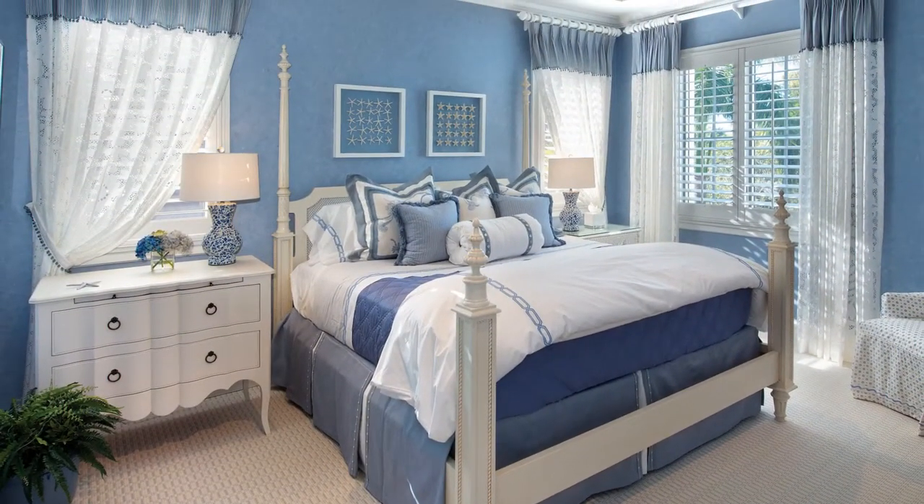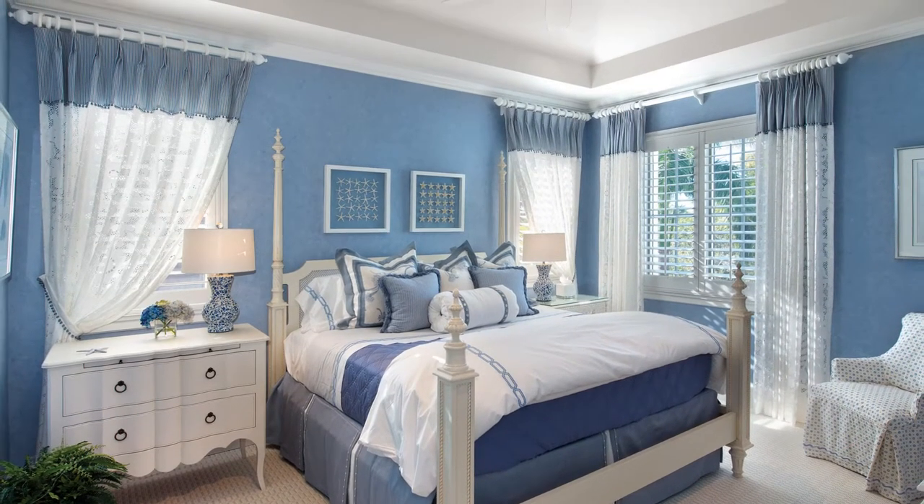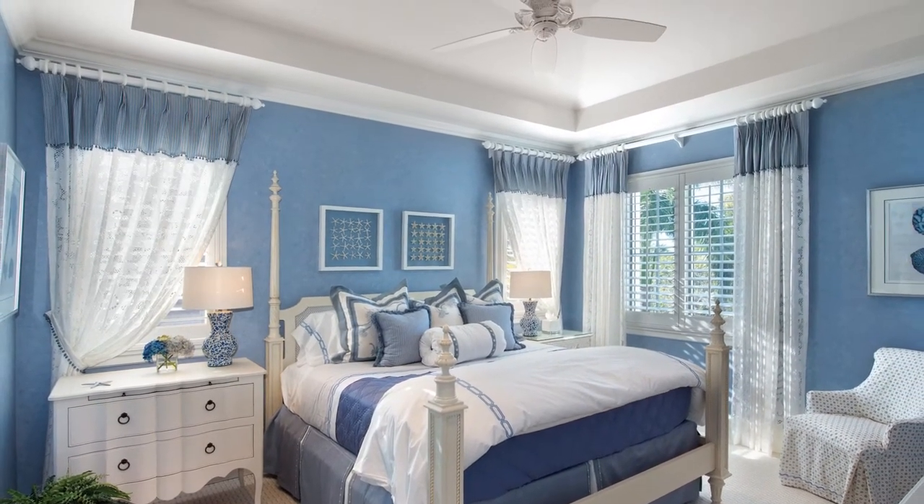This guest room was designed to have a clean and crisp feeling. Bright whites were used to create a sharp contrast with the periwinkle blue color scheme.